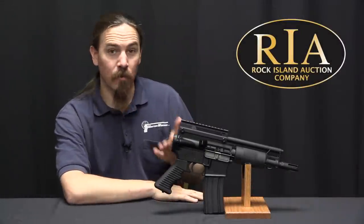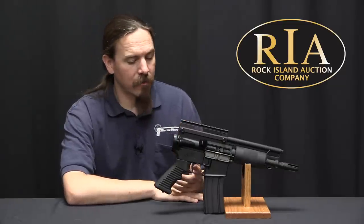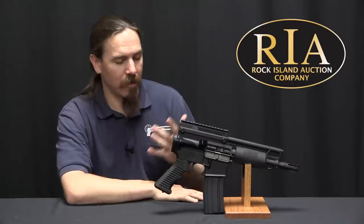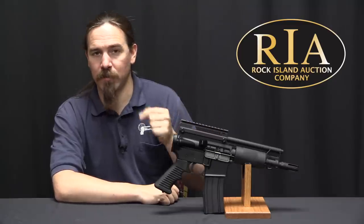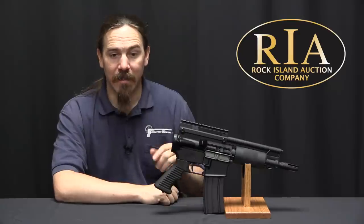The OA-96 would only last a couple of years on the market — not because it was prohibited, but because what people wanted was not this fixed magazine thing. People wanted a 30-round magazine they could take out and replace. While this was on the market, Olympic Arms was working on trying to come up with something that would do that, and in 1998 they in fact did it.